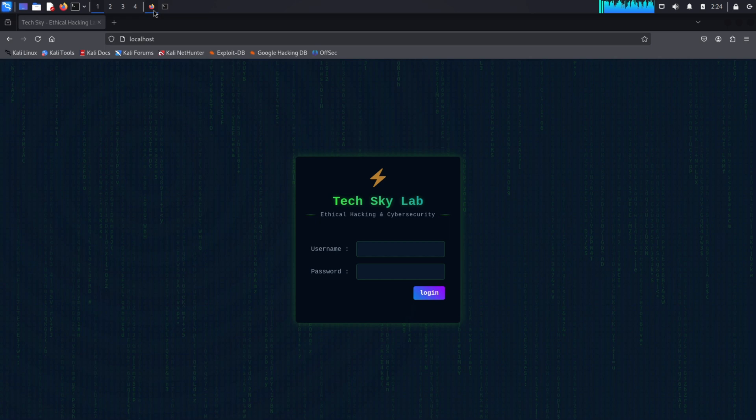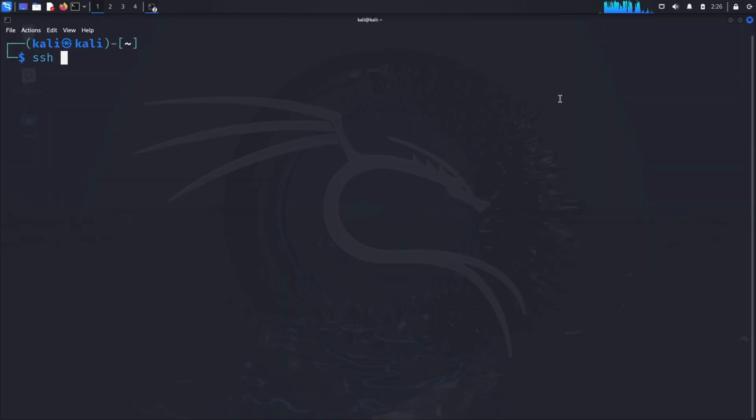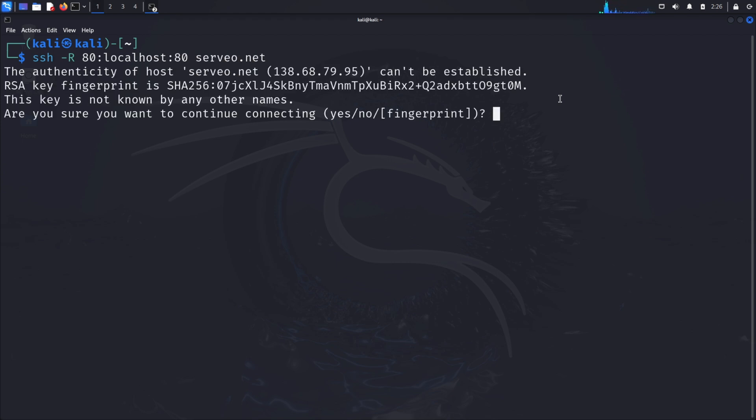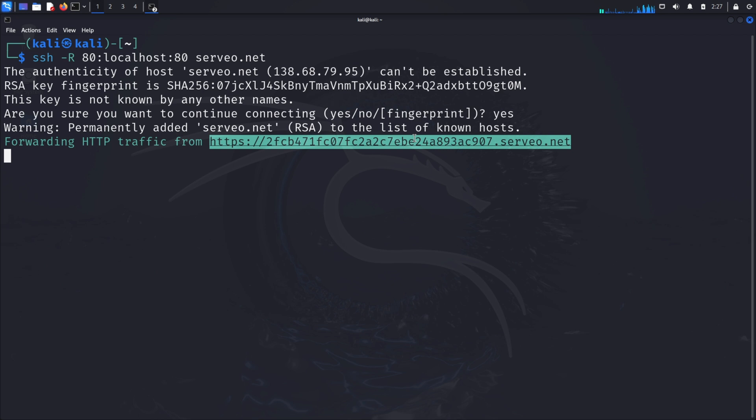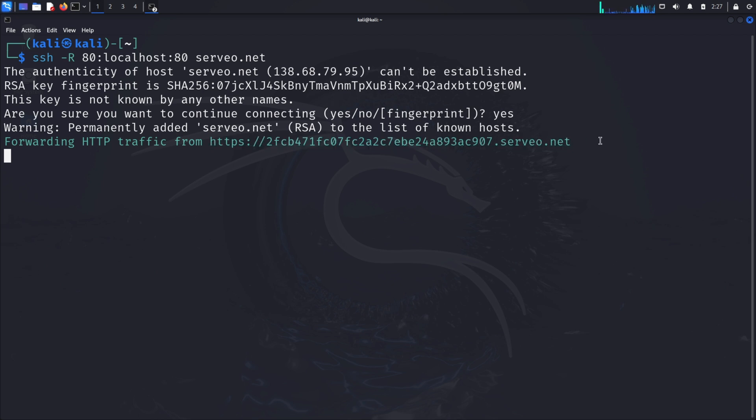So far, our phishing page is only available on our local machine. In a real attack scenario, attackers need to make this page accessible over the internet. One method is creating temporary public URLs pointing to their local server. We can demonstrate this using a service called Serveo. Open a new terminal and run: ssh -R 80:localhost:80 serveo.net. This creates a secure tunnel from the Serveo server to your local machine, making your local web server accessible via a public URL.